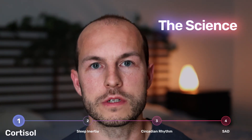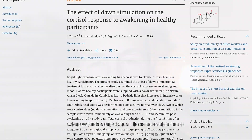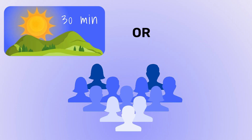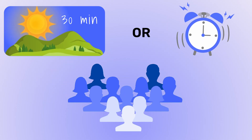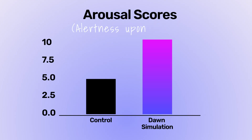Only a few studies have looked at dawn light's effects on cortisol, the first of which occurred in 2004. This study involved 12 subjects who received either a 30-minute dawn simulation prior to waking, or a control alarm clock. Researchers saw a significant increase in cortisol at 15 and 30 minutes post-waking in the dawn simulation group, and arousal scores of the dawn simulation group were much higher.